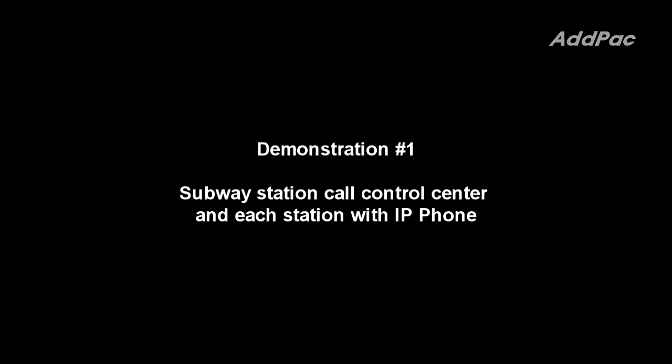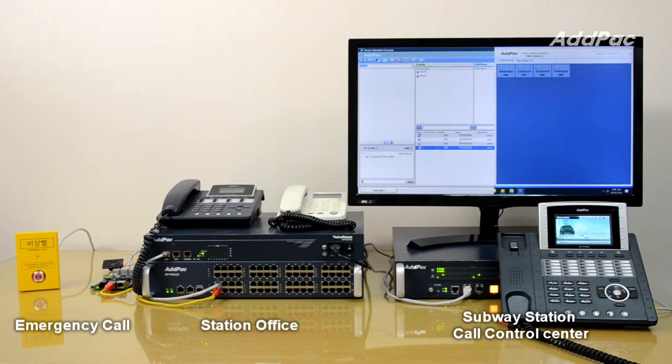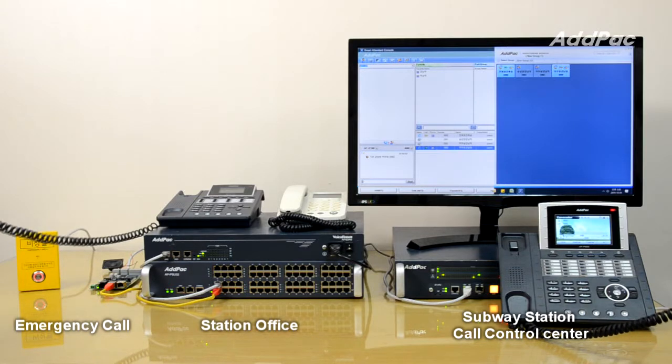This is a demonstration between subway station call control center and each station with IP phone. It seems that there is a patient in A station. Please go there as soon as possible. Okay, we'll be there right away.